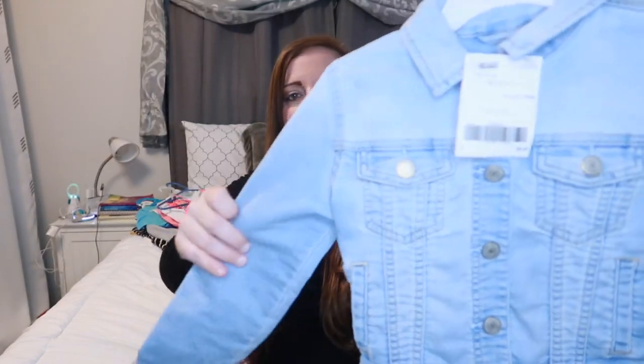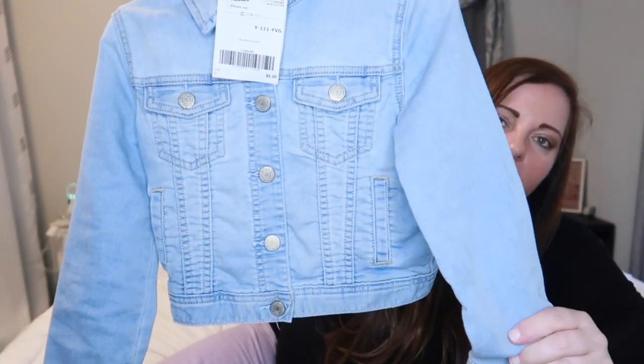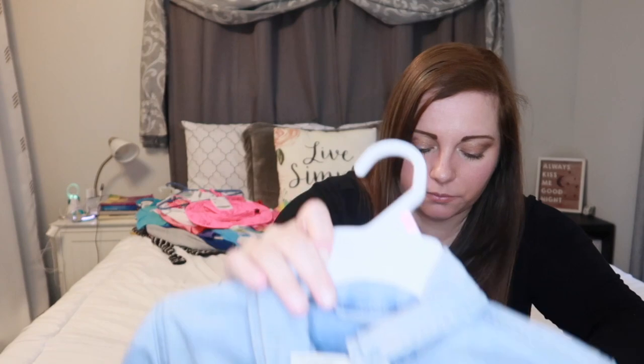One of my favorite purchases is this jean jacket for $6 — it's a Gap denim jacket, light wash, and it's so soft. I was really searching for one for Bailey after I found this one for Quinn but I couldn't find one. I might just buy her one on Amazon because I think it'd be really cute to do some summery pictures with a cute sundress and a light wash jean jacket that's a little cropped. That's my plan for a couple of summer pictures.